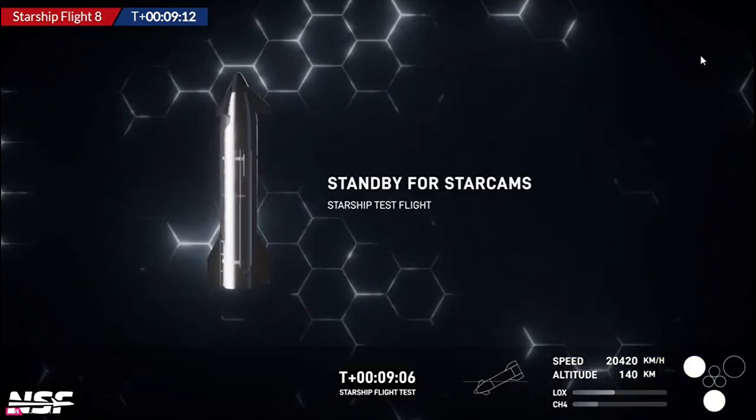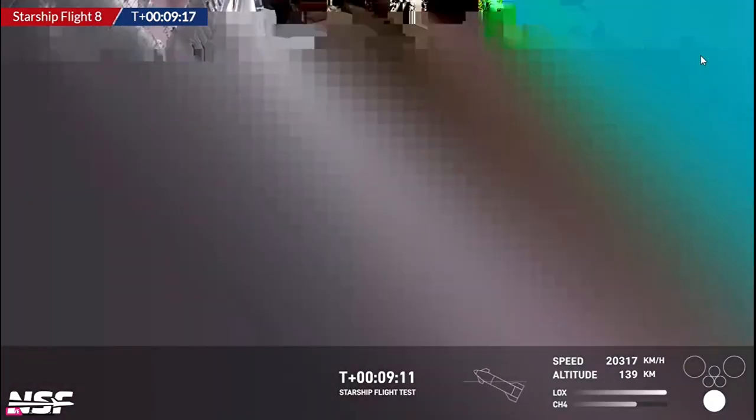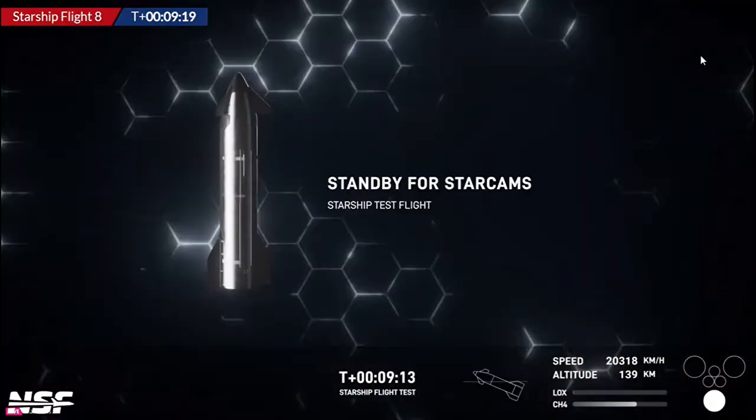Similar to the last Starship launch, not long after, videos began being posted of the upper stage reentering Earth's atmosphere in pieces. Different videos over the Bahamas show the aftermath — the debris of the upper stage — with a similar result as the last flight.